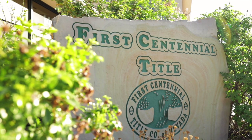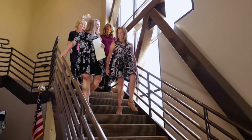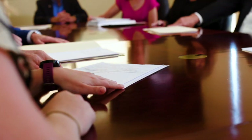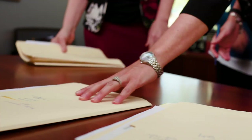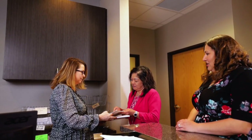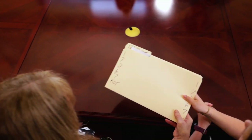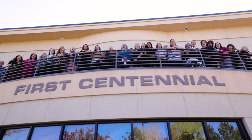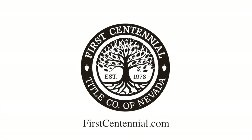First Centennial Title has called Nevada home and has been at the forefront of Northern Nevada property transactions for over 40 years. Our in-house team of title, escrow, and real estate professionals work together to provide our clients with the resources and services they need to purchase a home and close a real estate transaction. There's no question — a lot goes into the home buying process and First Centennial Title is here to streamline the closing. We are First Centennial!